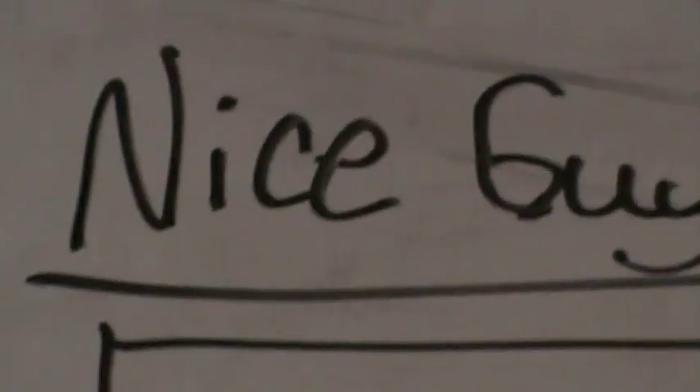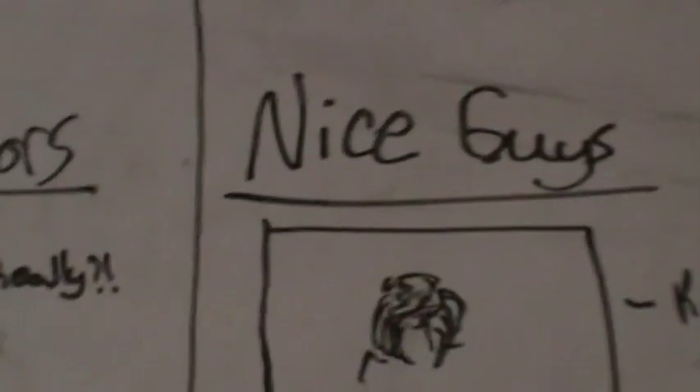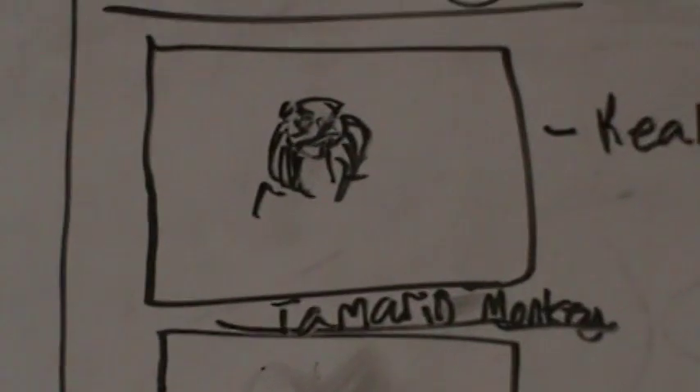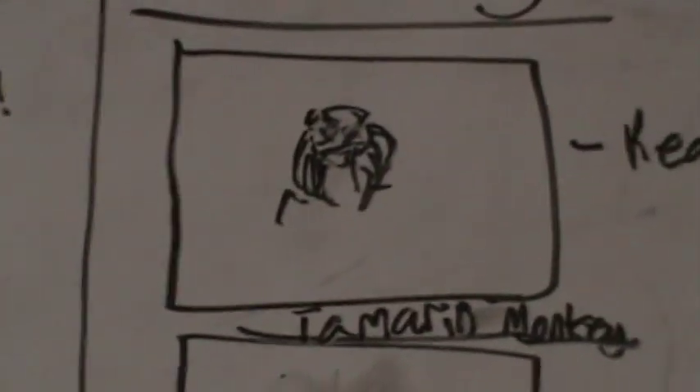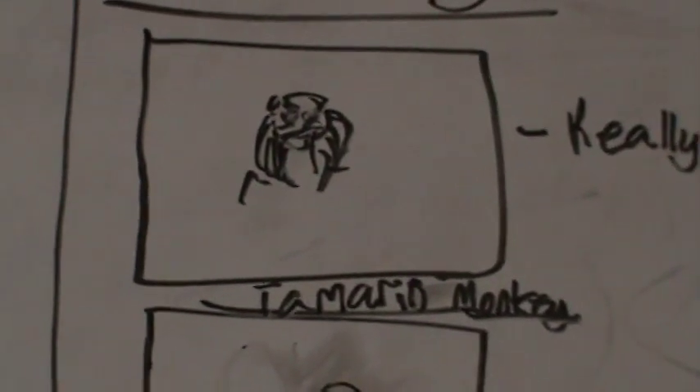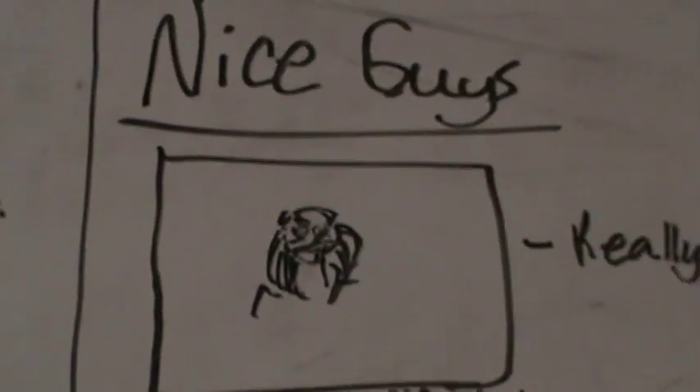Next, let's move on to the nice guys. These are not necessarily herbivores — they're more nice guys. So this is the tamarin monkey. They'll typically eat fruit, but they also have to be careful because a lot of other animals will eat them.